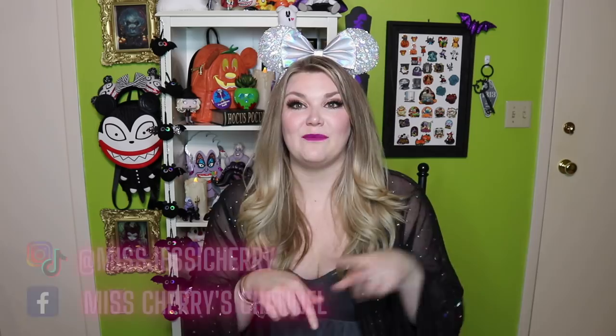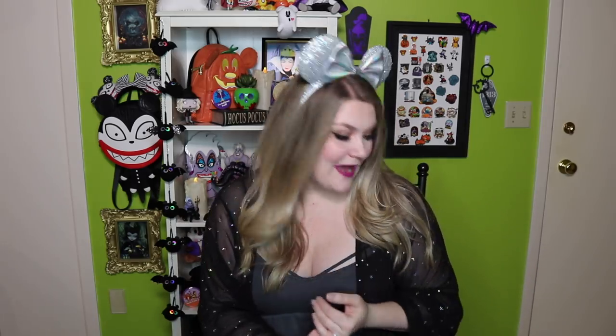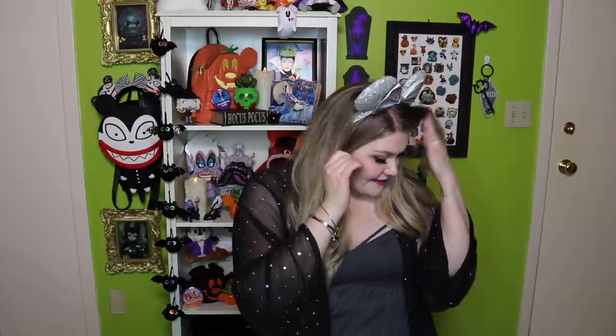Something I forgot to mention: Magic at Your Door and I collaborated on what was going to be included in this box, because on my Instagram — be sure to follow me at Miss Jessie Cherry — we asked you guys what you wanted to see inside the giveaway boxes. You guys said Loungefly backpacks and kitchen items, and there are a couple of other items you also requested. We heard you, and it was so nice of Magic at Your Door to help create that.